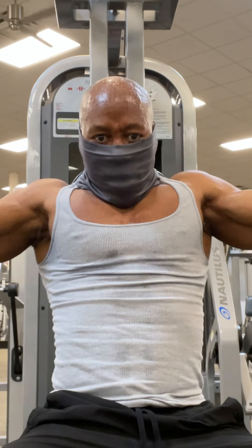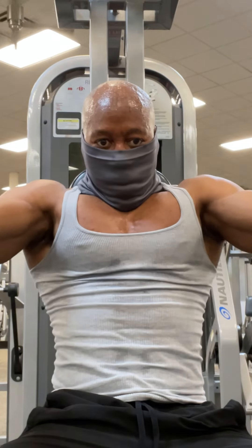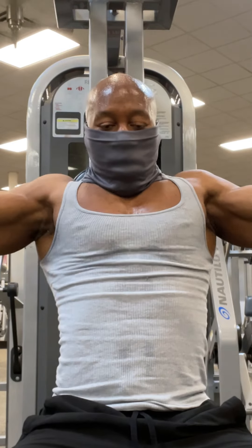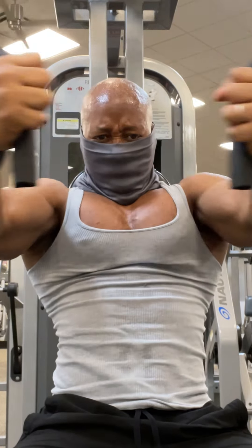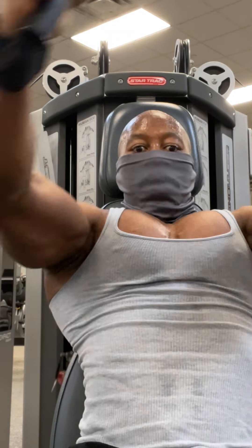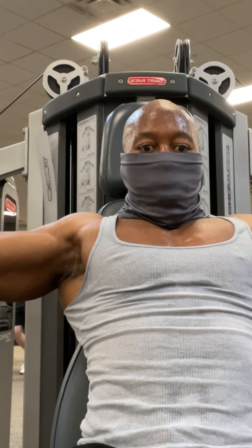Now we're going to switch it up and do the same thing — three sets of flies. We're going to start at a comfortable weight and work our way up to heavy. All you're doing is stretching, keeping those shoulders down, keeping your elbows in that locked position, and squeezing your chest as hard as you can. Make sure your chest is up and keep your elbows in that fixed position, kind of like you're hugging a tree, and squeezing.